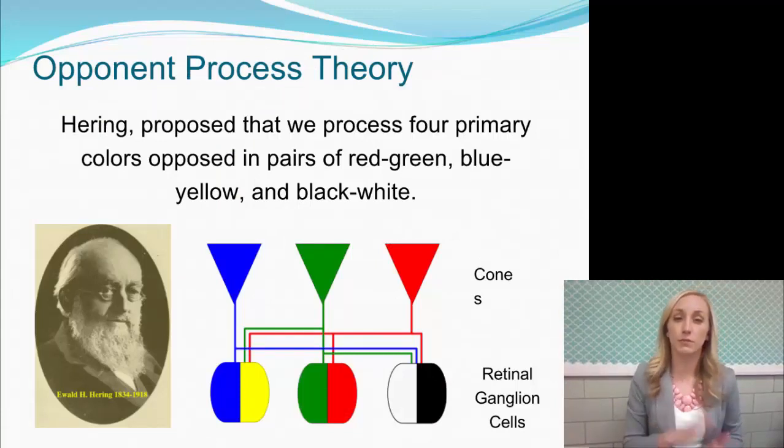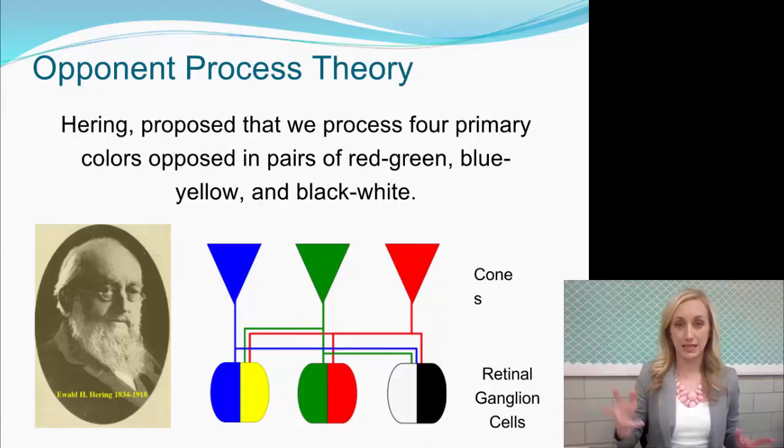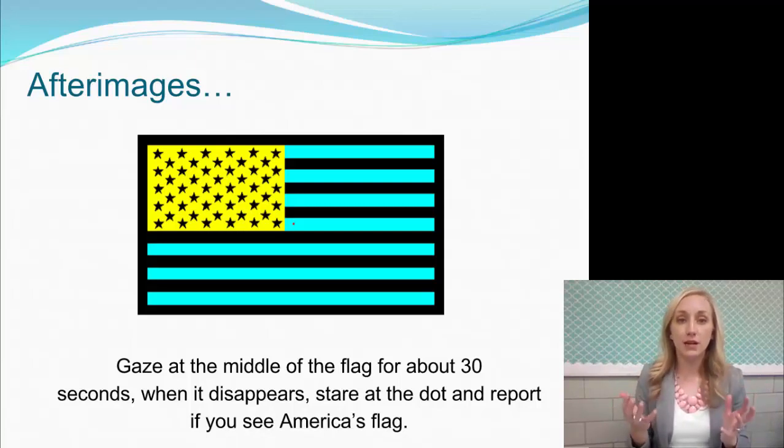Another theory of color is opponent process theory. Hering proposed that we process four primary colors opposed in pairs. We have three pairs: blue and yellow, red and green, and black and white. You need to know the different opposing pairs — that's opponent process theory. Opponent process theory is supported by our seeing after-images.